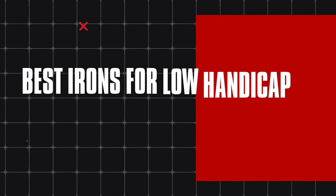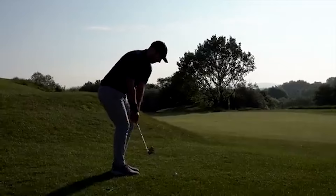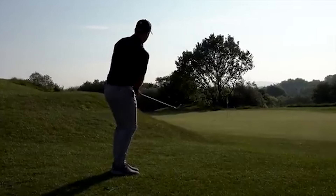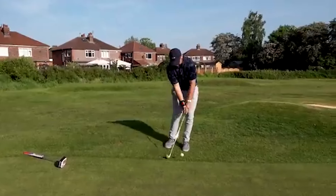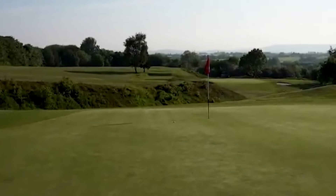Today we're diving into the best irons for low handicap in 2024, featuring some of the best sticks you can get your hands on this year. We're talking about irons that give you top-tier feel, precision, and performance, all while looking like a million bucks. So let's get into it.